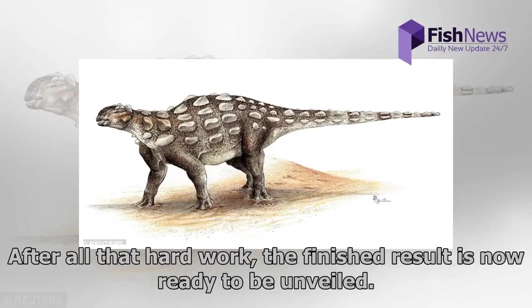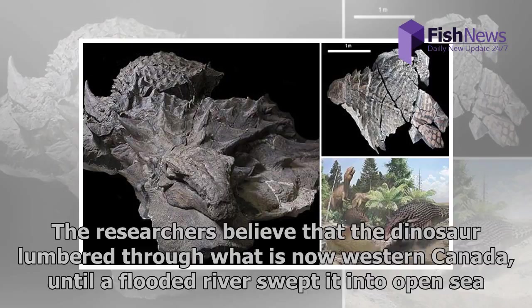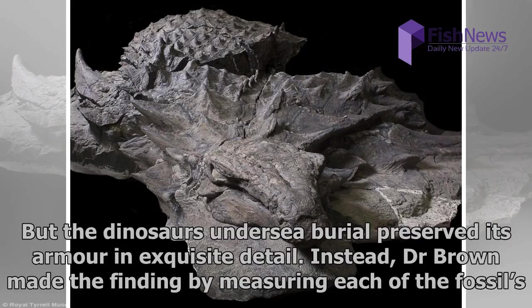After all that hard work, the finished result is now ready to be unveiled. The researchers believe that the dinosaur lumbered through what is now Western Canada, until a flooded river swept it into open sea. But the dinosaur's undersea burial preserved its armor in exquisite detail.